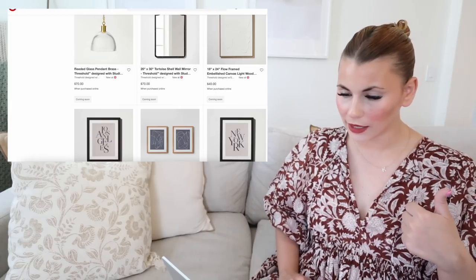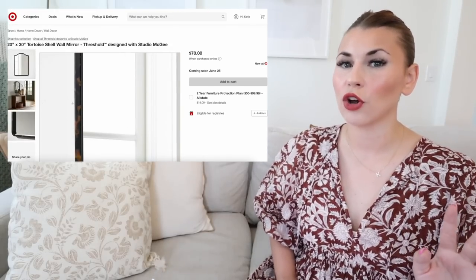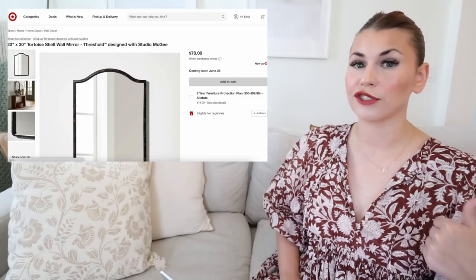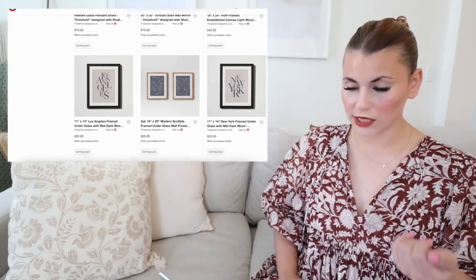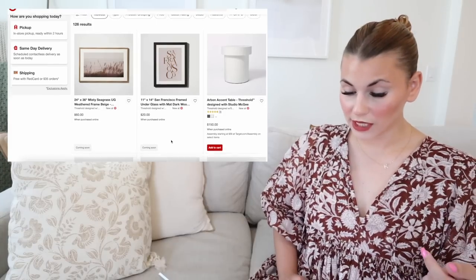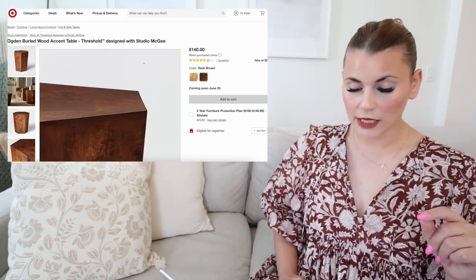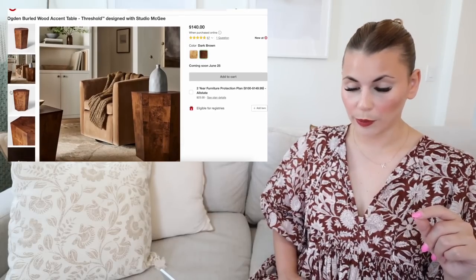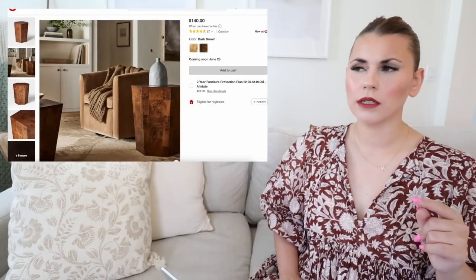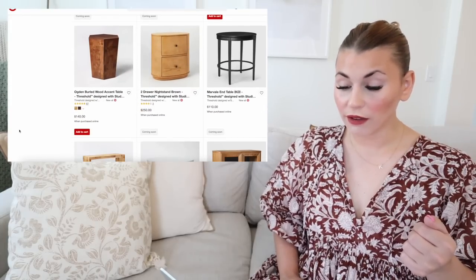A couple of new mirrors: the tortoiseshell mirror is really beautiful — you don't often see tortoiseshell in home decor. The shape is really pretty, and it's only $70 for a 20x30 mirror. More city prints: Los Angeles, New York, San Francisco, and other wall prints. We might find some of these in store. There are also more furniture pieces — another burled accent piece, this time a little accent table in the new dark brown color. It previously came in light wood but went on clearance last fall, around November.